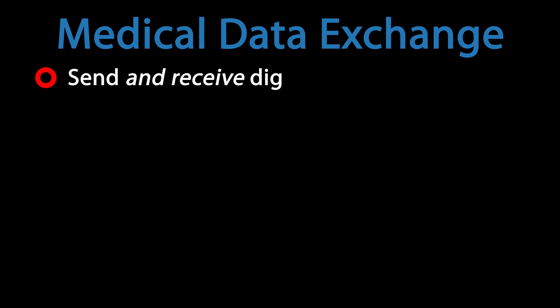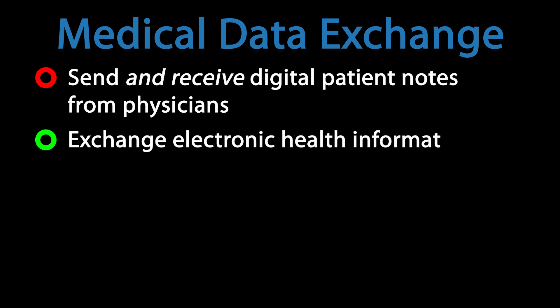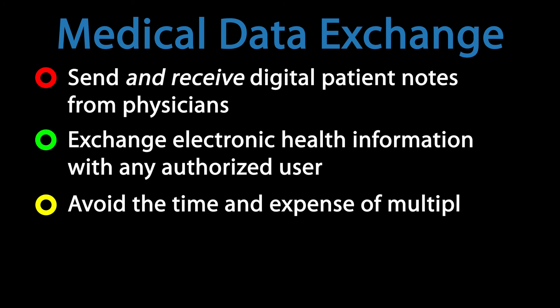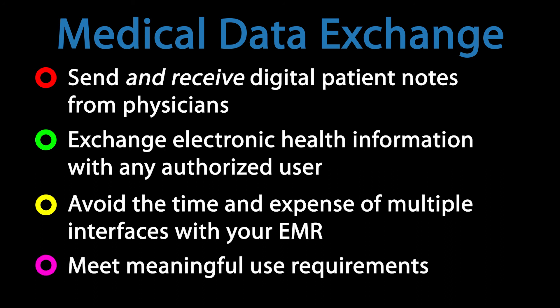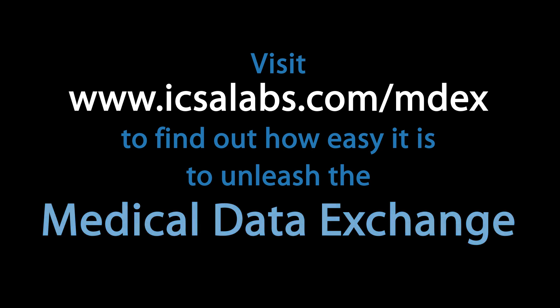With the Medical Data Exchange, you can easily send and receive digital patient notes and medical information among physicians in your community, and exchange electronic health information with any authorized user. Avoid the time and expense of building and supporting interfaces from your EMR to multiple systems, and meet meaningful use requirements for exchanging key clinical information. Find out how easy it is to unleash the power of the Medical Data Exchange in your community.